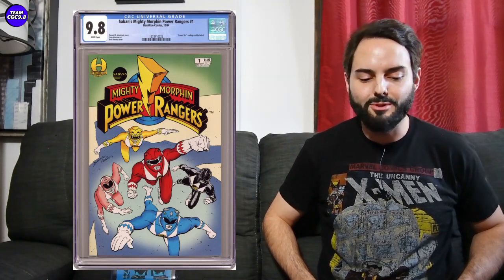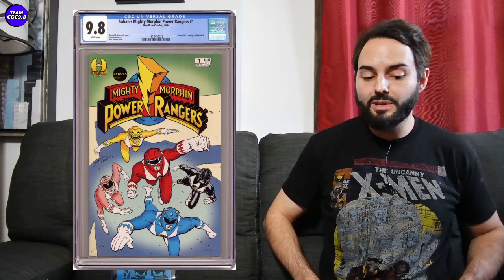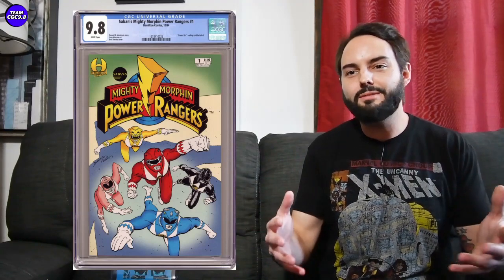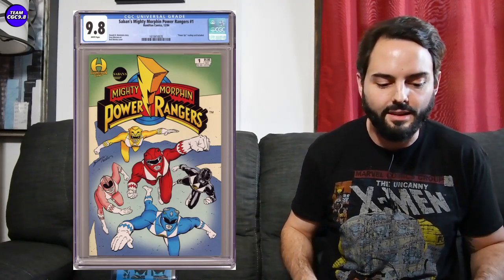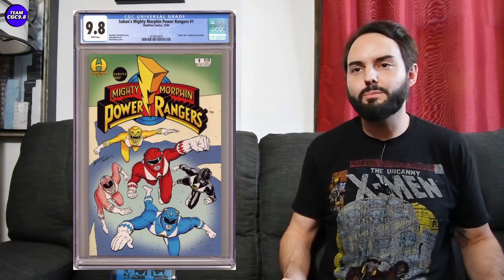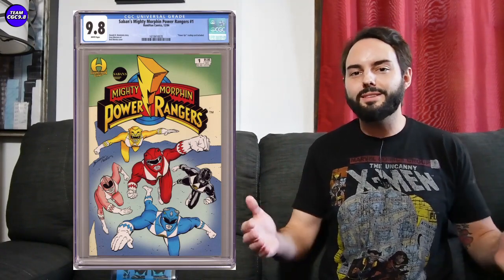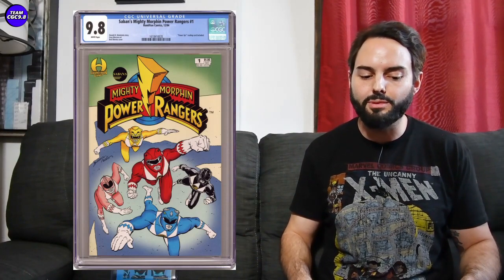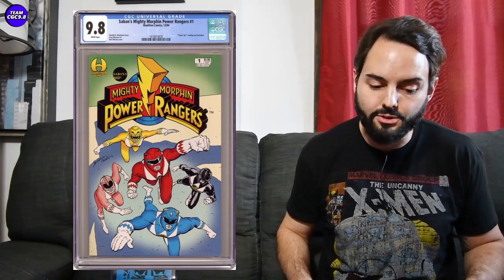Honorable mentions for under $500 9.8s. Mighty Morphin Power Rangers number one — the Hamilton Comics version, the first Power Rangers comic book. Not too many in the 9.8; a fair price is about $325 to $350 in a 9.8. Power Rangers is a pretty big brand, and this one still flies under the radar. Definitely worth it if you're a Power Rangers fan.